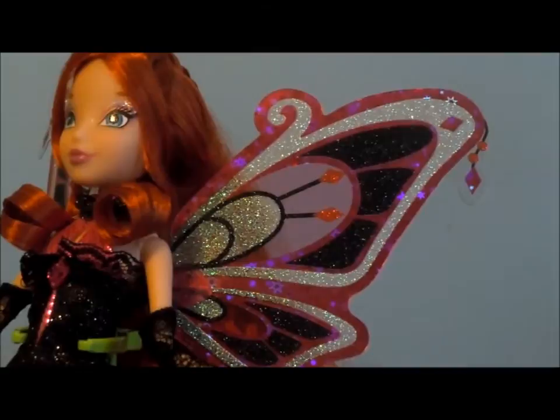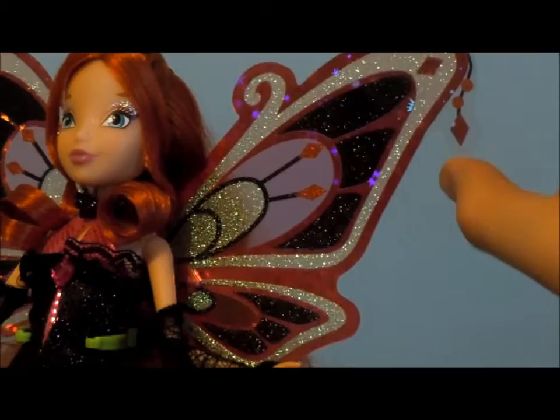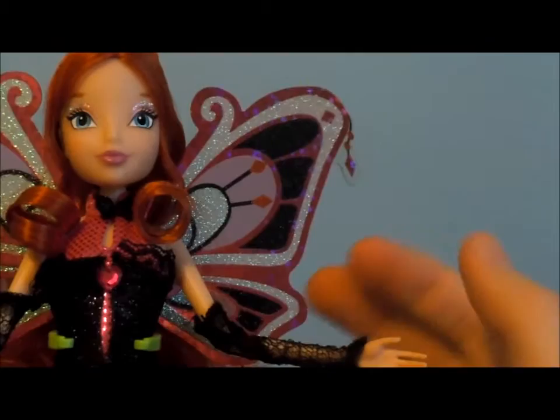Here are her wings. Her wings are really cool, and they didn't put beads on her wings — they drew them on, I guess you could say. Like, the beads are printed instead of hanging. And they're silver, red, black, and pink.